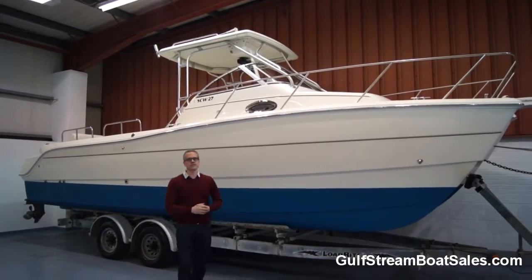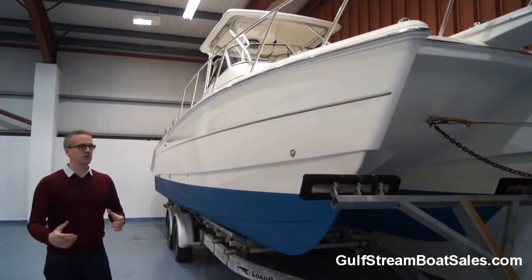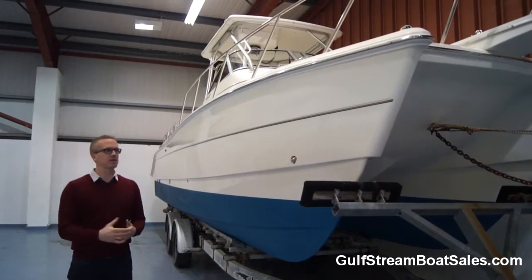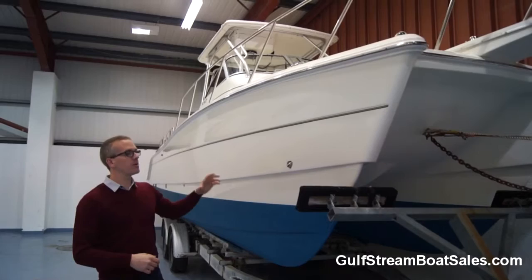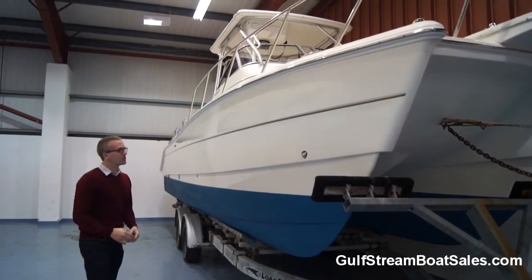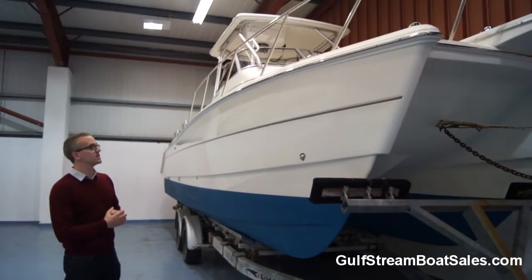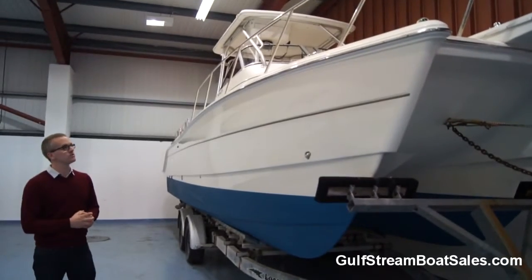It's got an absolutely huge deck in it. As part of getting this boat ready for sale, the owner instructed us to just give it a proper, valid detail. So we've polished the hull and freshened up the anti-fouling paint here as well. The boat, generally speaking, is in very nice condition. Cosmetically, she really does look the part.